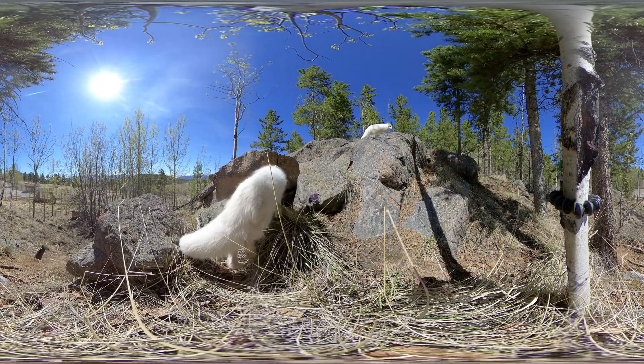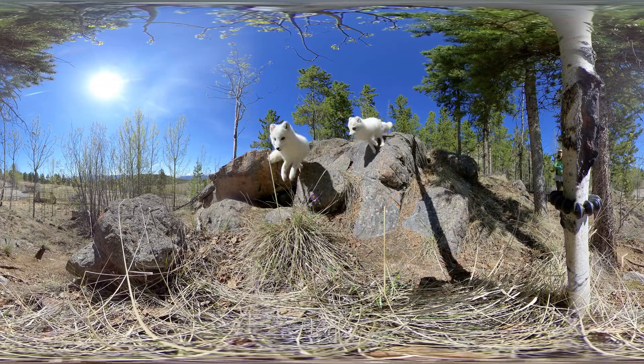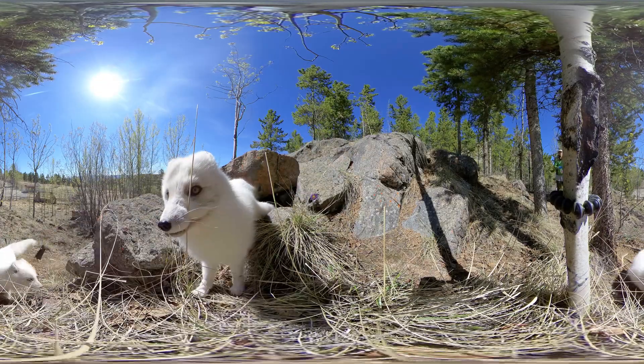In the fall, Arctic foxes eat as much as they can to prepare for the coming cold. In the winter, they spend more time in their den, so they don't waste their energy.